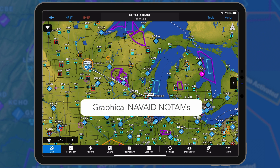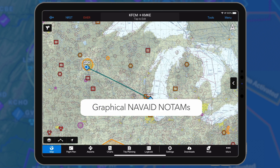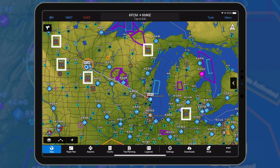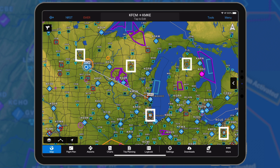NAVAID NOTAMs are displayed as a graphical overlay on the map or chart and are color-coded based upon their classification. Red NOTAMs indicate the NAVAID is out of service or withdrawn. NAVAID NOTAMs displayed in orange denote the NAVAID has limitations.